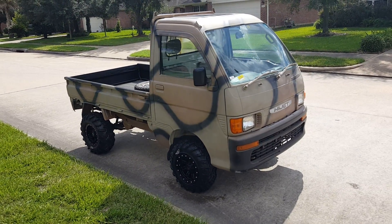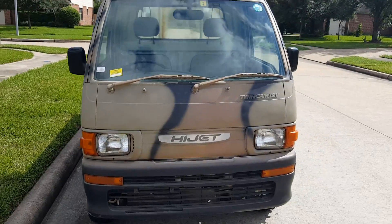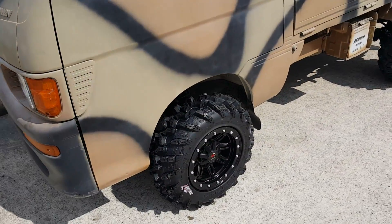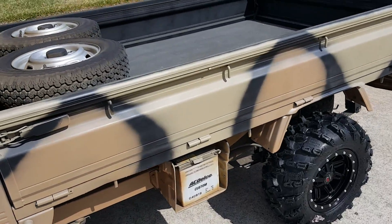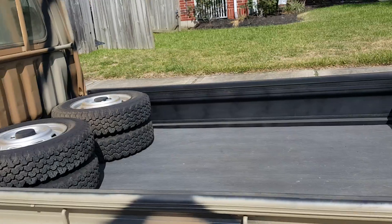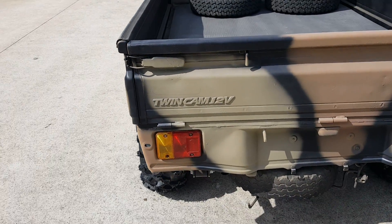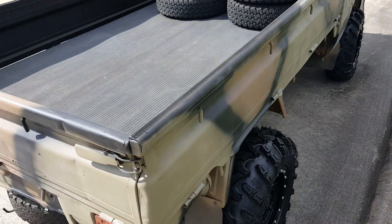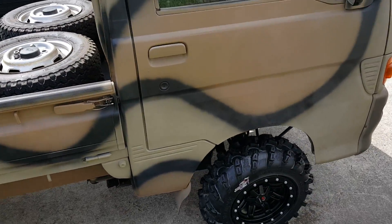All right guys, here we go. We have a 1995 Toyota Hi-Jet. It has the full camo package on it, the Grim Reaper tires, and the black 309 lockouts. This is a really nice truck. It also has the twin cam, which means it has a little more horsepower, a little more pickup, speed, and strength than the single ones.